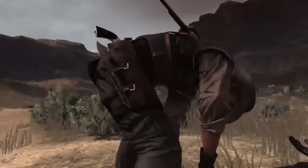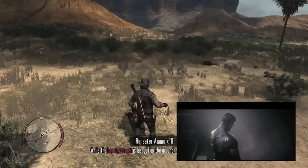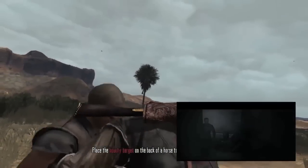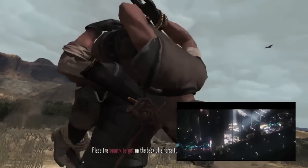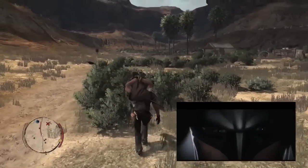Hopefully it will be a really good game because it's supposed to be the last game in the trilogy, and hopefully it will go out with a bang compared to the previous Batman Arkham Origins game.